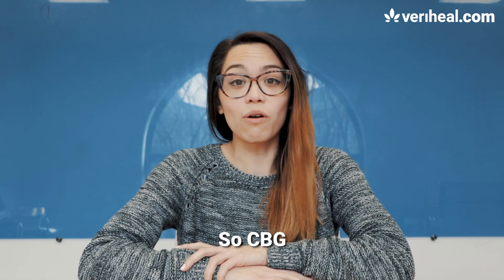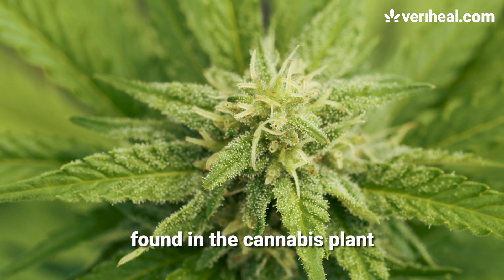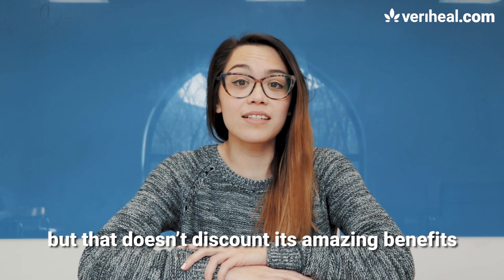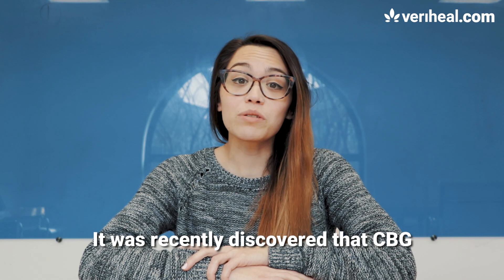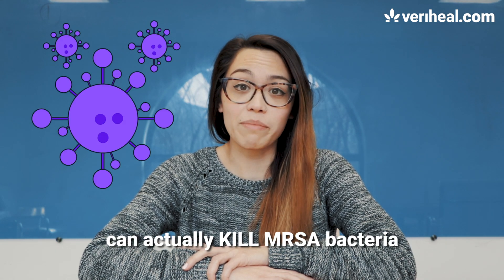CBG, or cannabigerol, is a non-intoxicating cannabinoid found in the cannabis plant. It's not as prevalent as THC or CBD, but that doesn't discount its amazing benefits. It was recently discovered that CBG can actually kill MRSA bacteria.